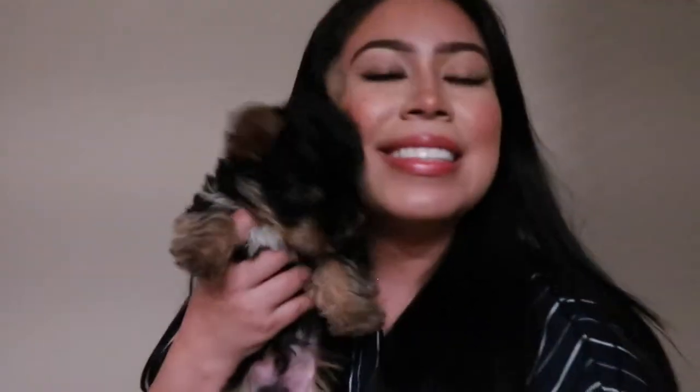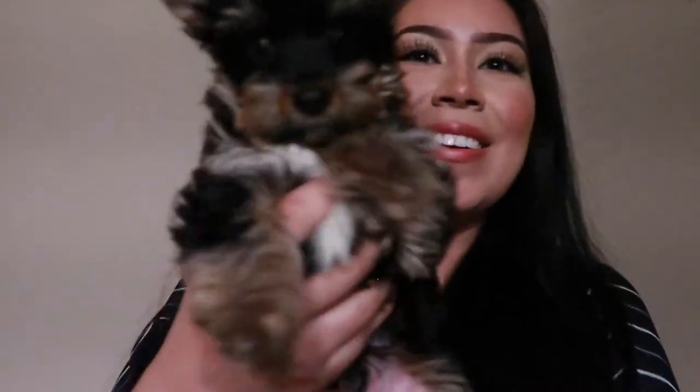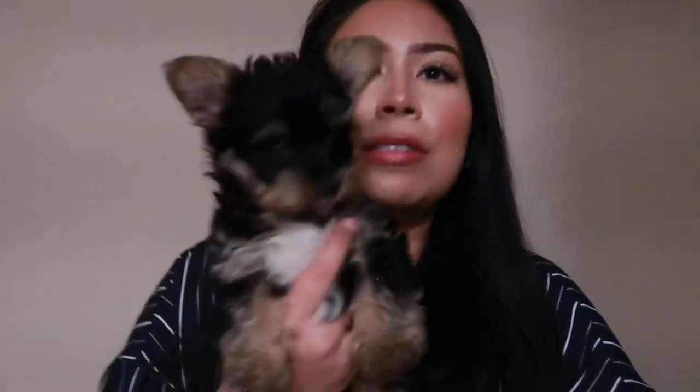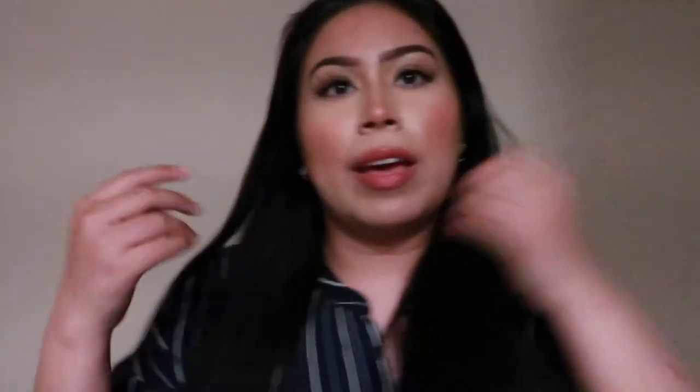Without further ado, let me introduce you to Milo. This is Milo. He's so cute. Hi Milo. He is everything, I love him so much. He's so cute, he's small, he's literally tiny. That's Milo. I'm so happy we finally have him and he's a part of the family.